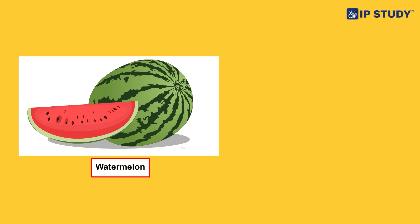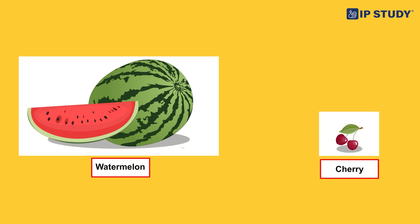Now tell me, which one is big and which one is small? The watermelon is bigger and the cherries are small. Exactly, Urvashi — you are right!